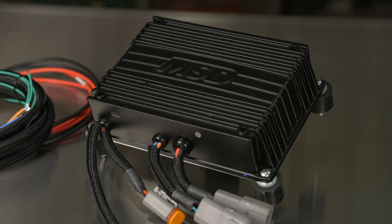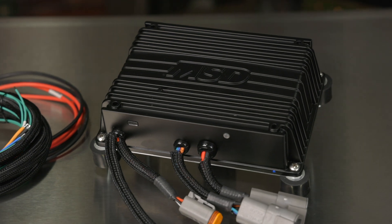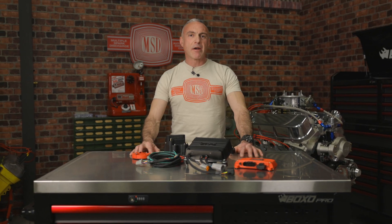Whether you need an extreme output ignition for the track, the street, or strip, the single-channel Pro 600 delivers the spark energy, endurance and programmability to give you the edge. Find out more about our powerful ignition systems at Holley.com.